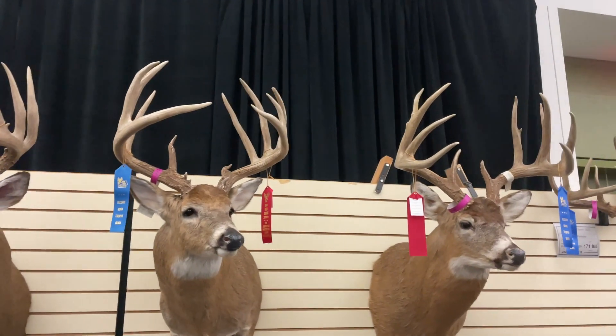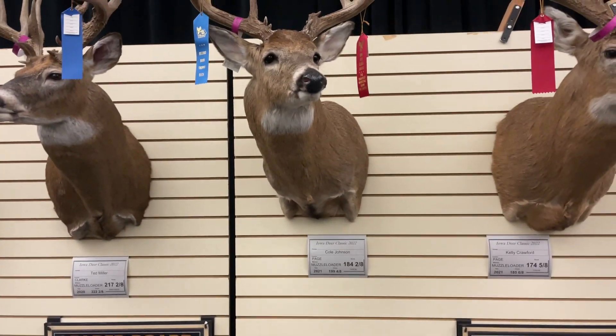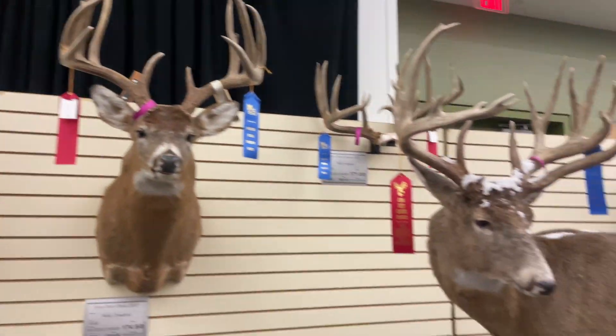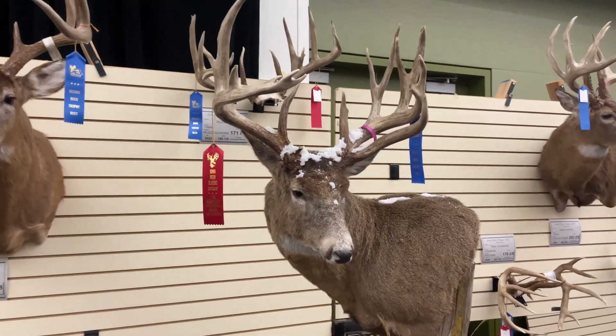Johnson is the leader on muzzleloader typical — 184 and two-eighths, 199 gross. I saw this mount everybody's talking about, with the snow sprinkled on the top of his head. I think it's sweet.